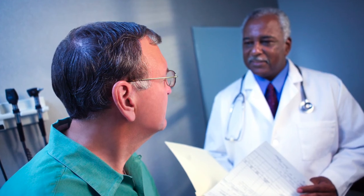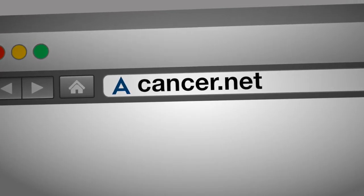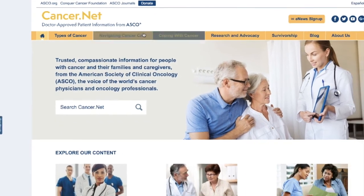Talk with your doctor about the type of transplant recommended for your treatment and possible side effects. To learn more about bone marrow and stem cell transplantation, please visit ASCO's patient information website, cancer.net.